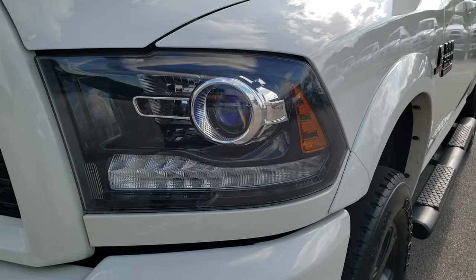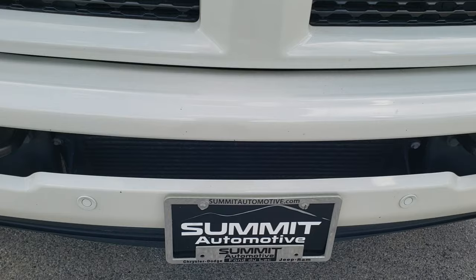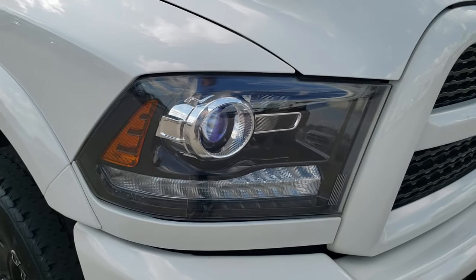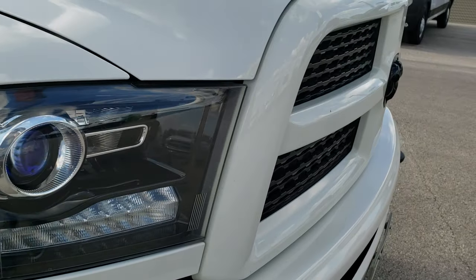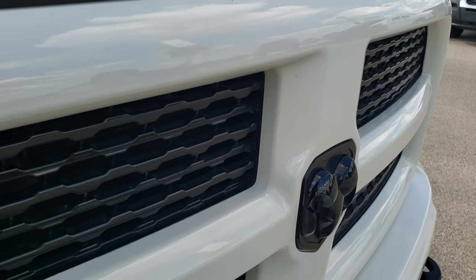White Pearl is the color. It has the front bumper parking sensors, factory fog lights, projector lamp headlamps, blacked-out headlight bezels, and the blacked-out Ram logo — all part of that sport package.